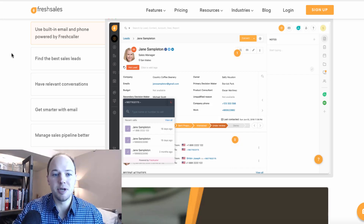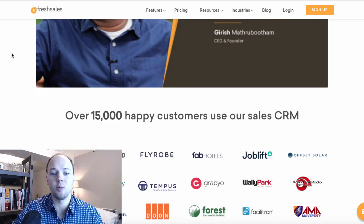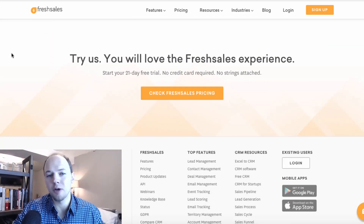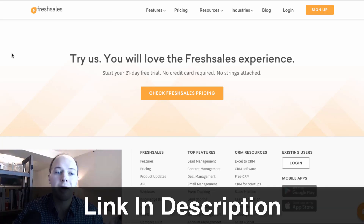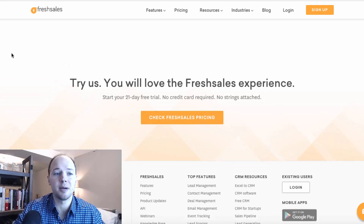FreshSales enables you to have a built-in email and phone system, a sales pipeline, and a lot of the same tools and features that CRM softwares have, at an incredible price — 100% free to get started, with other options to upgrade and get more features and benefits later on. I'll include a link in the description so you can learn more about FreshSales, check out all the features and options, and get started 100% for free. If you want to upgrade later you obviously can, but there's no cost to get the account set up and start getting leads and sales in your pipeline.